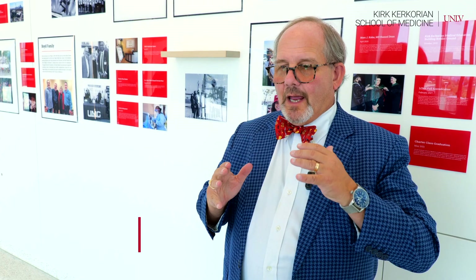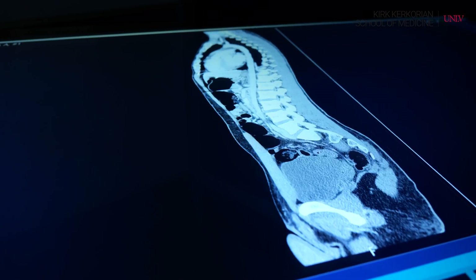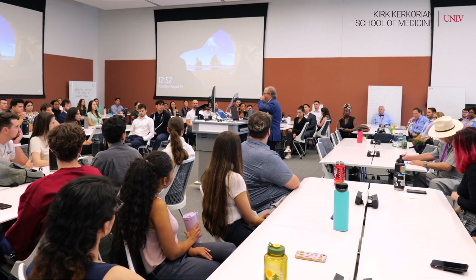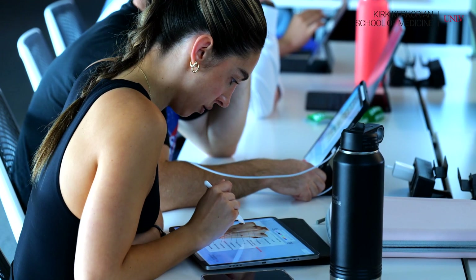I think when you have a cadaver, you realize the sanctity of life. I also think it gives you an opportunity to learn through touching, through sensation, which activates different pathways in the brain and makes remembering material that much more easy.